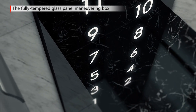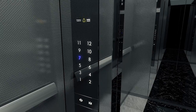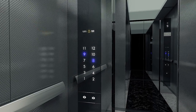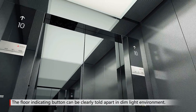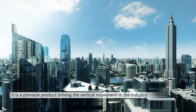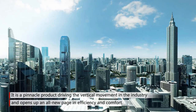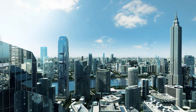The fully-tempered glass panel maneuvering box is integrated with the brand-new touch-control technology. The touch-tight buttons give out dim light in the standby mode, which improves the resolution and is easy to tell apart clearly. It is a pinnacle product driving the vertical movement tool in the industry, opening up a new page of all-new vision for the elevator movement.